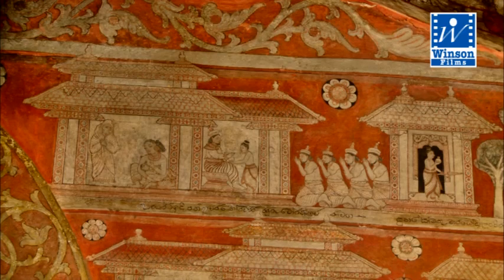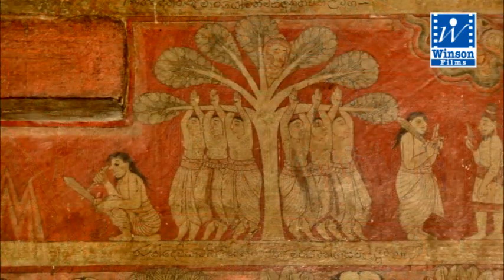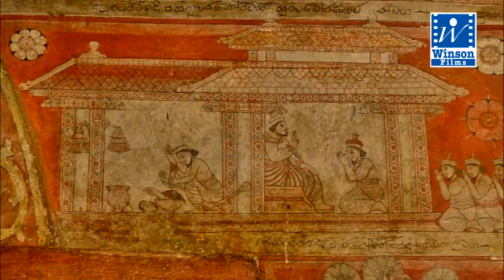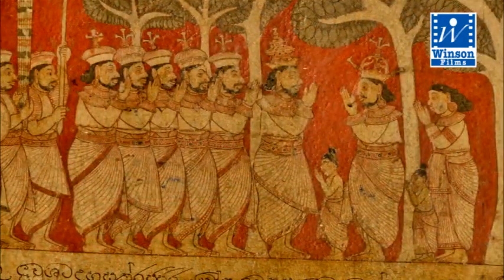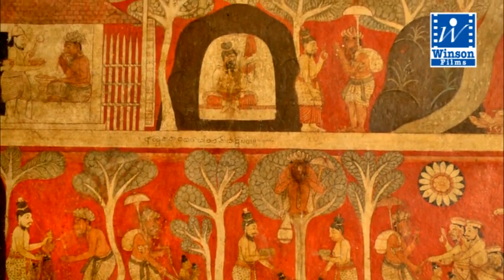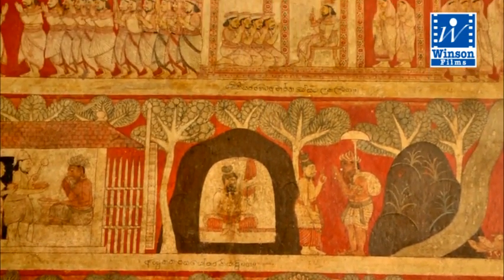The shrine is decorated with murals of the Kandian tradition. The tradition of drawing murals during the Anuradhapura and Polonnaruwa eras is differentiated from those in the Kandian era by their simplicity. In the 18th century, the Kandian paintings were made famous by the patronage of kings Kirthi Rajasingha, Rajadirajasingha, and Sri Vikramarajasingha of the Kandian kingdom.